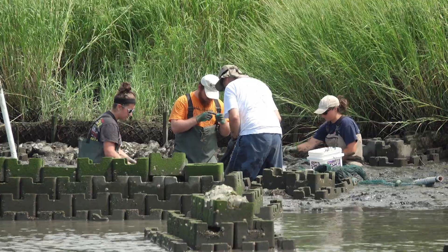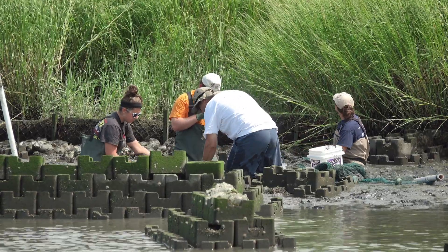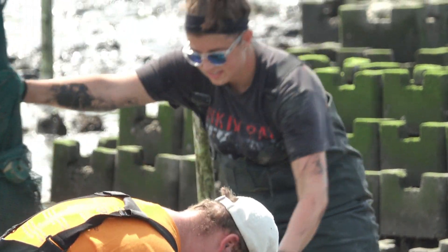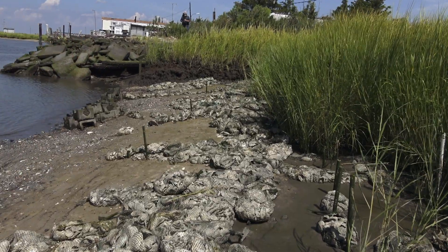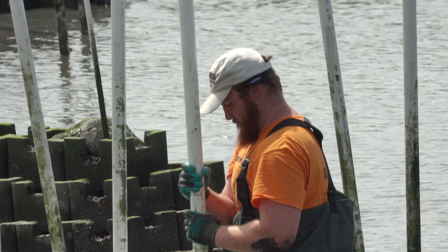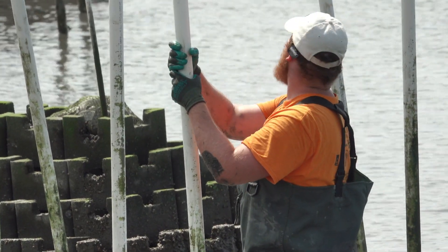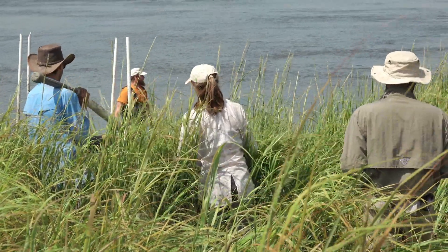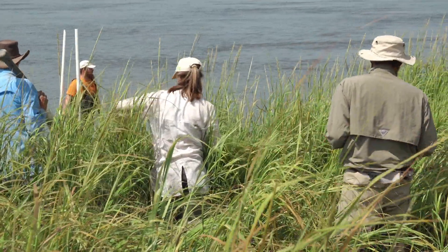The living shoreline components include oyster castles — shell and concrete blocks that are stackable and buildable — and shell bags, which are bigger structures. These help slow down wave energy, which allows sediment to fall out and adds some height to the shoreline. Behind that, coconut fiber logs are installed and planted with Spartina grass, and all of that stabilizes the sediment even more.